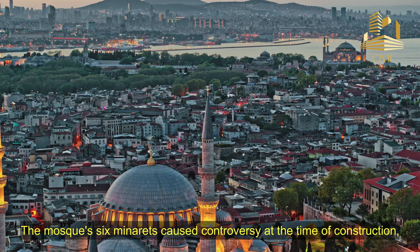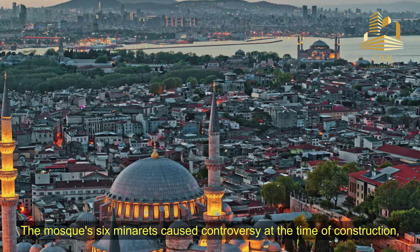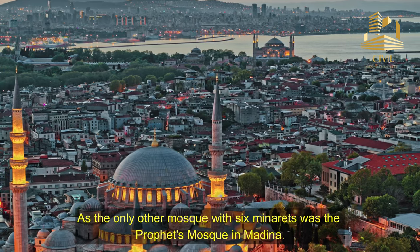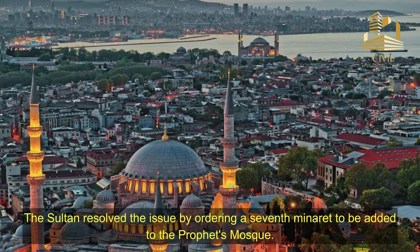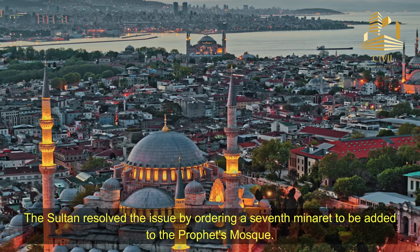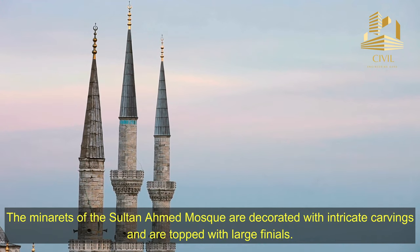The mosque's six minarets caused controversy at the time of construction, as the only other mosque with six minarets was the Prophet's Mosque in Medina. The Sultan resolved the issue by ordering a seventh minaret to be added to the Prophet's Mosque. The minarets of the Sultan Ahmed Mosque are decorated with intricate carvings and are topped with large finials.